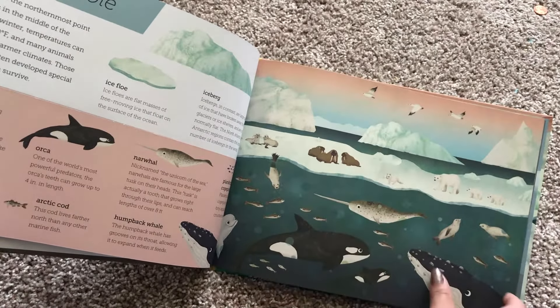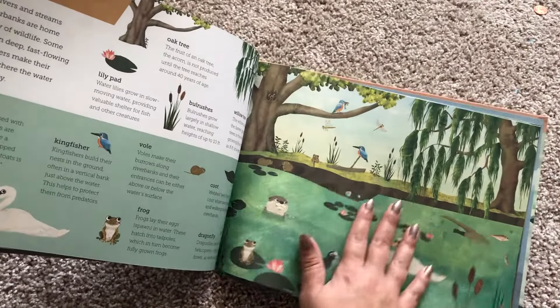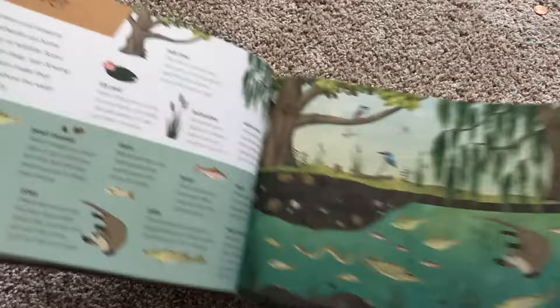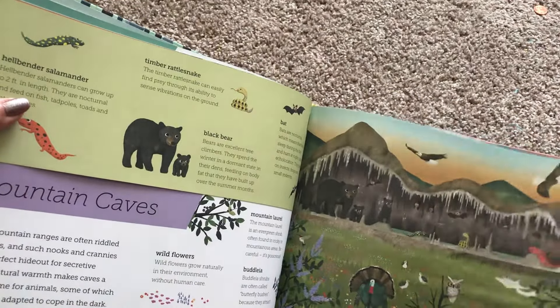These little guys are pretty famous now, aren't they? Narwhals — the unicorn of the sea. So it goes through different ecosystems and different parts of the environment.